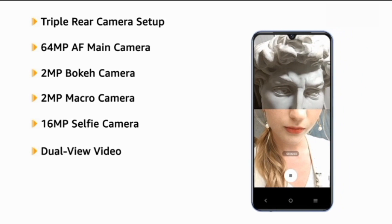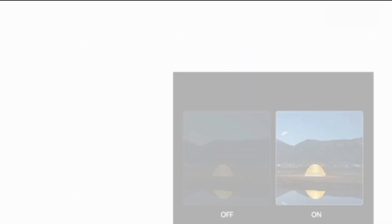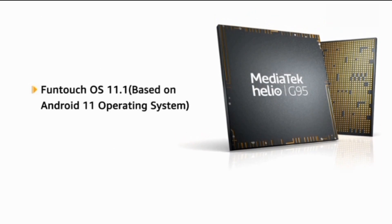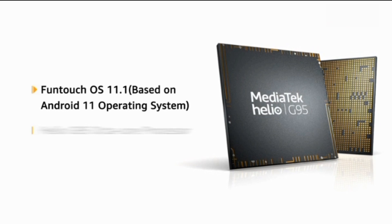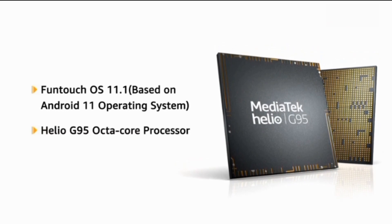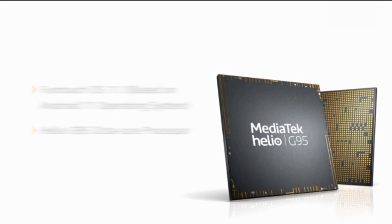It also features dual view video, LED flash, and AI super night mode. The phone is powered by Funtouch OS 11.1 based on Android 11, with a Helio G95 octa-core processor, making downloading and browsing very smooth.